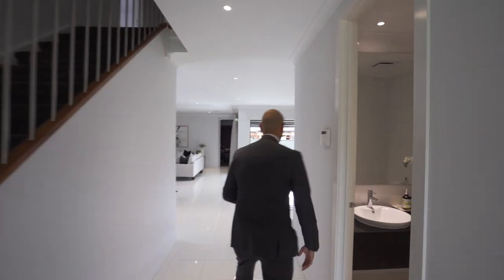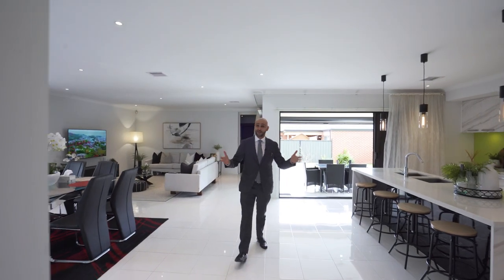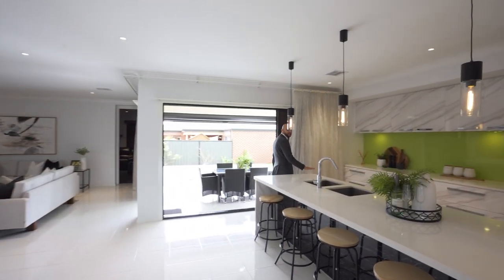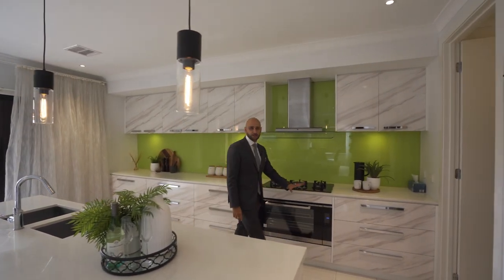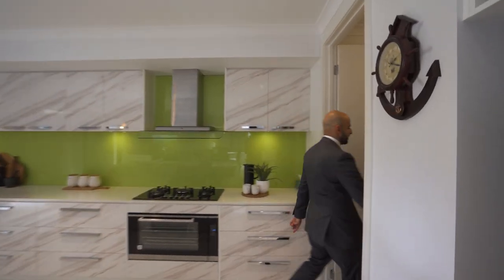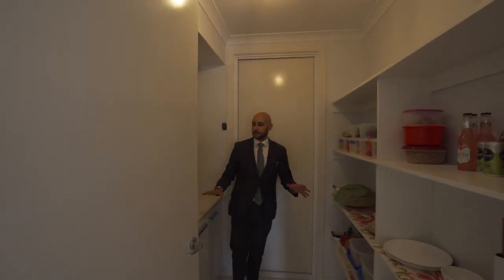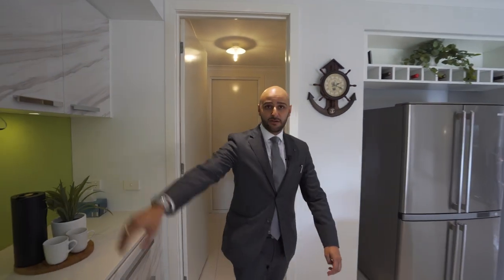In here we've got the powder room, and this section of the house is essentially where it starts really showing off. Most importantly you've got a kitchen with 40mm stone bench tops, very stylish cabinetry, and inside this part we've also got a full butler's pantry with glass splashback, in the kitchen area as well.